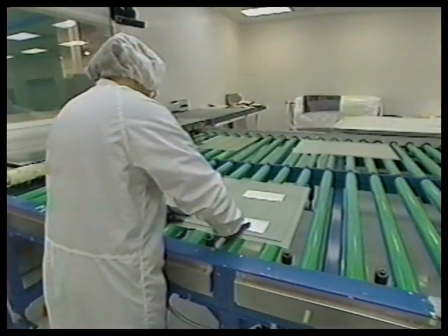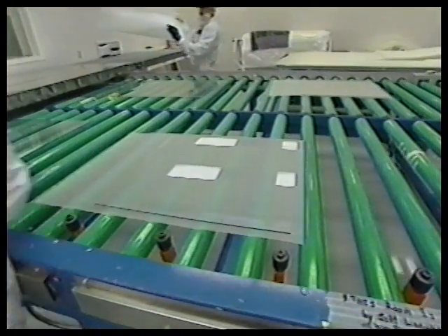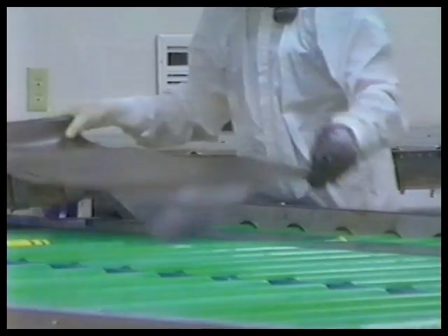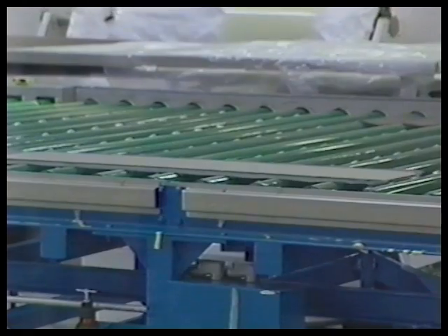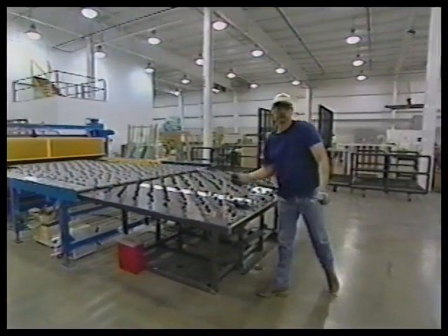Laminated glass is produced when two or more lights of glass and one or more interlayers of safety bonding material are permanently bonded together under heat and pressure. An oven is used to permanently attach the glass to the bonding material, and a second heating cycle finishes the process.